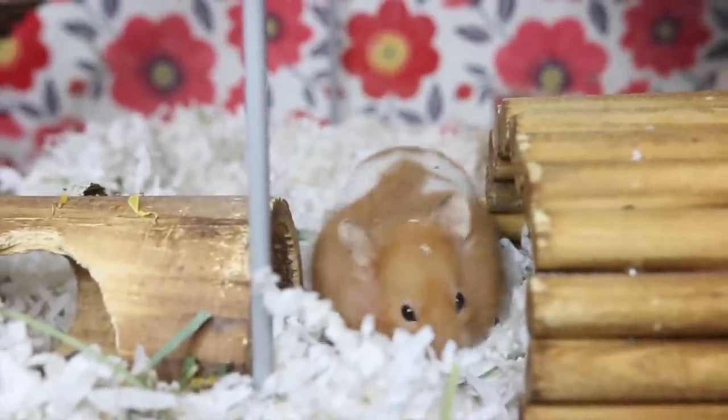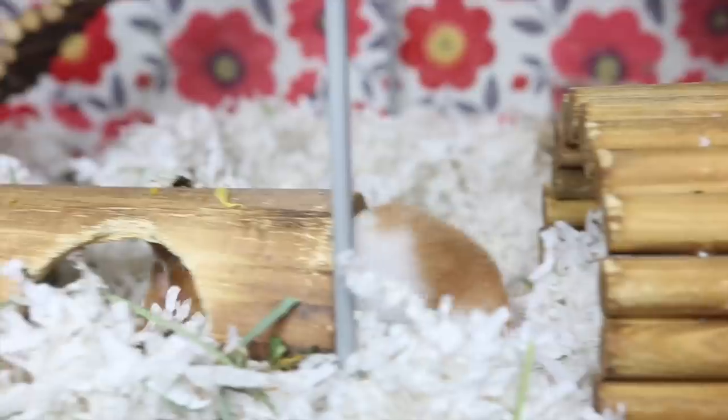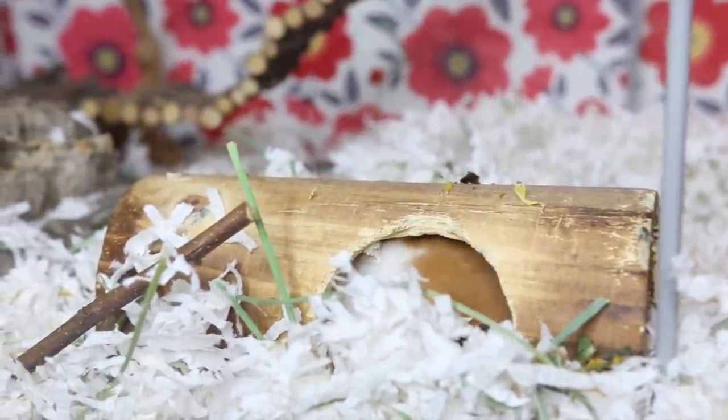I hope you guys enjoyed this video and that it could give some inspiration for your cages. Thank you so much for watching — bye!